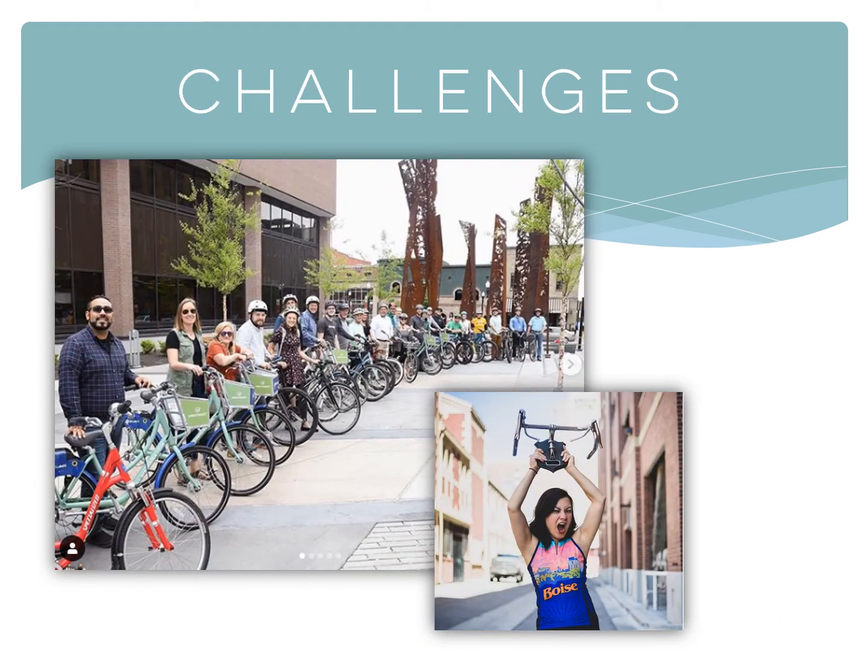There's nothing quite like friendly competition among peers to get your employees excited about trying the bus, biking to work, or joining a car or van pool.